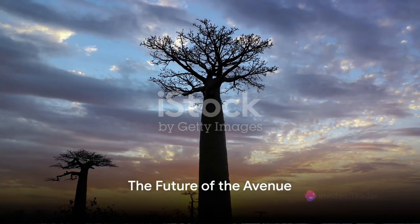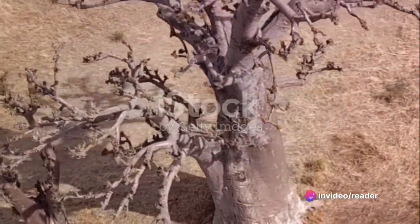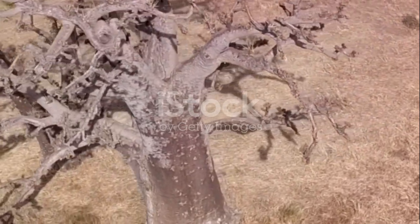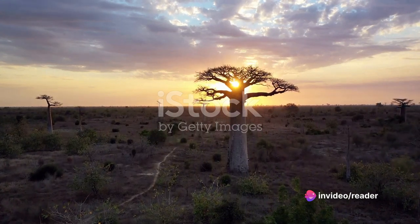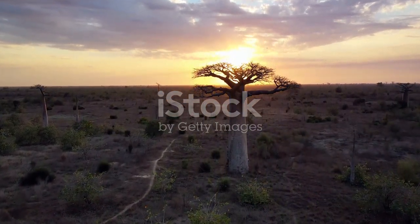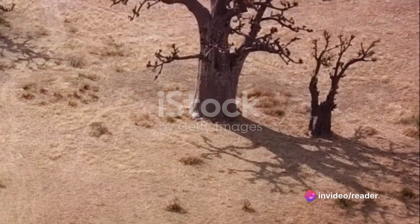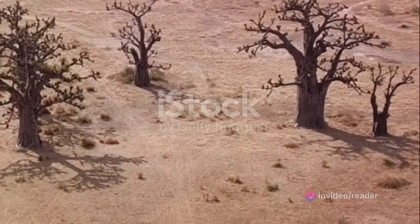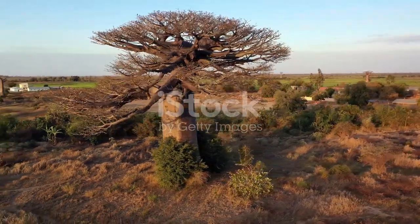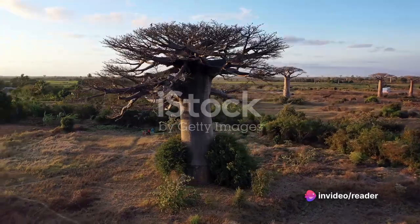What does the future hold for this magnificent avenue of ancient trees? As we delve into the future of the avenue of the baobabs, we find ourselves confronting a myriad of challenges. Climate change looms large over these giants of nature. The baobabs, known for their resilience and ability to withstand harsh conditions, are not immune to the impacts of global warming. Rising temperatures and shifting weather patterns pose a significant threat to their survival. In addition, further deforestation is another menace. The expansion of agricultural land and the growth of nearby villages have led to a significant reduction in the size of the avenue. The baobabs, once part of a dense tropical forest, now stand in isolation, a stark reminder of the human impact on nature.